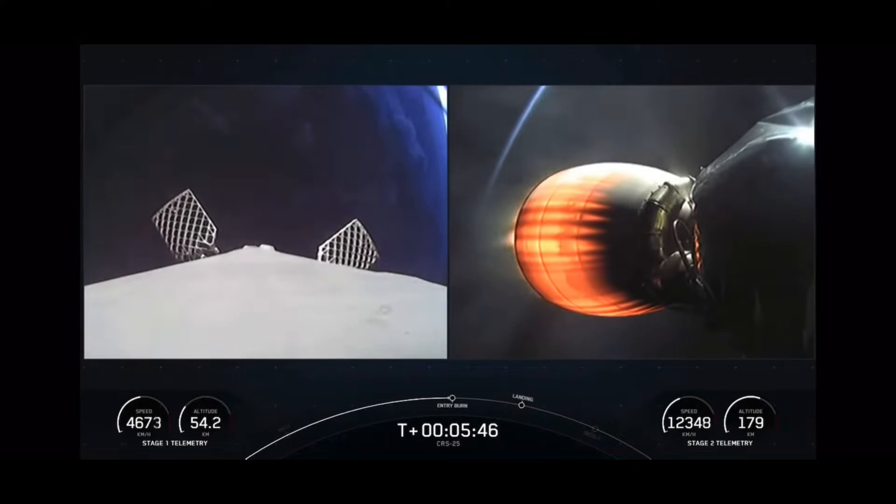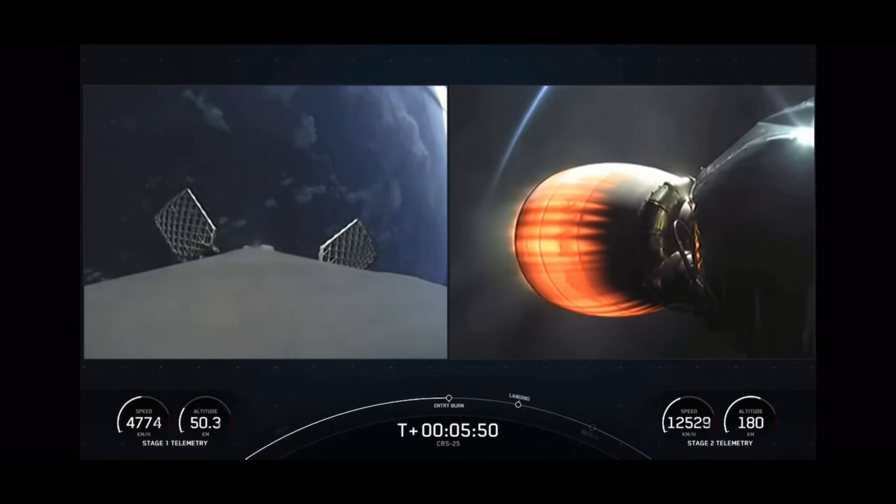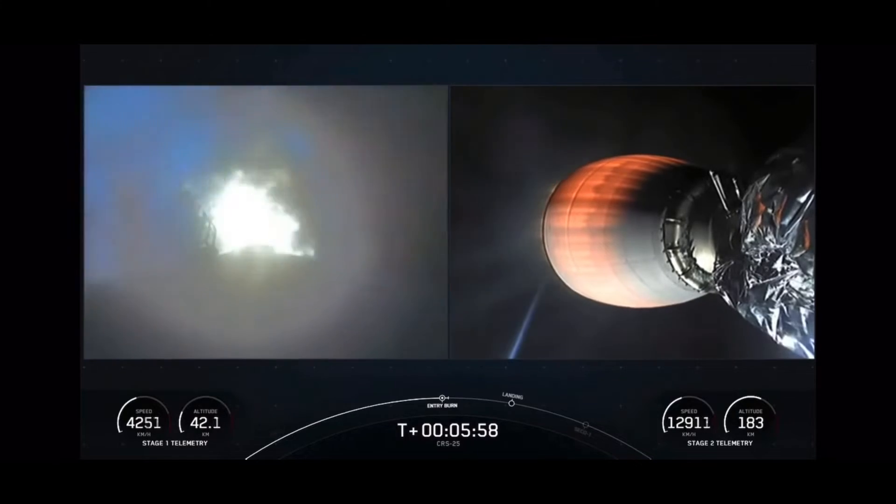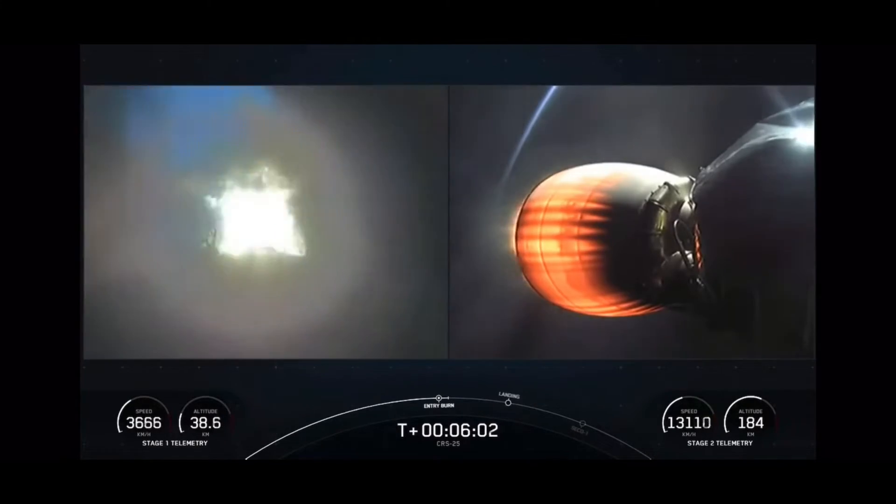B1067.5 completed its fifth trip to orbit, having previously been used for the CRS-22 mission, the TurkSat-5B mission, and both the Crew-3 and Crew-4 missions.